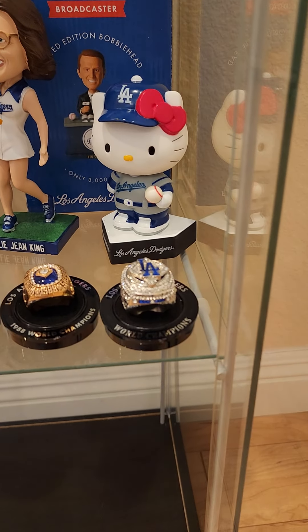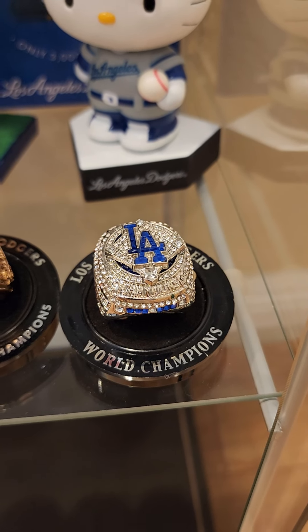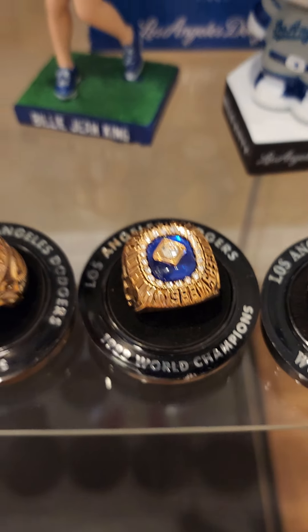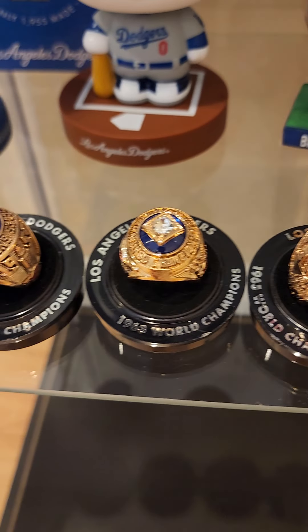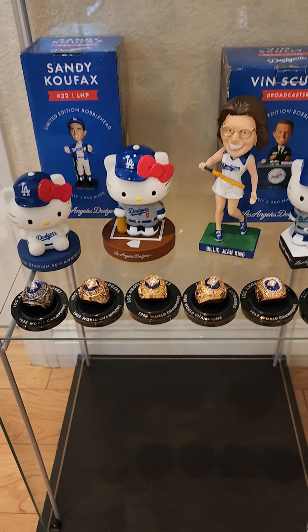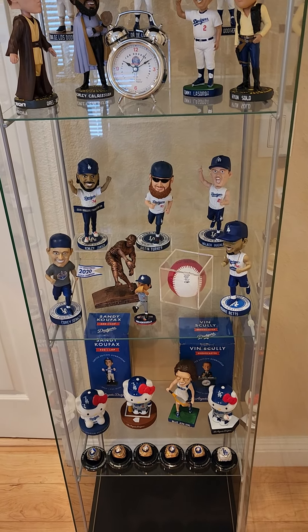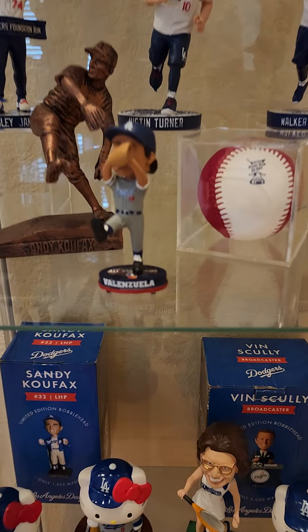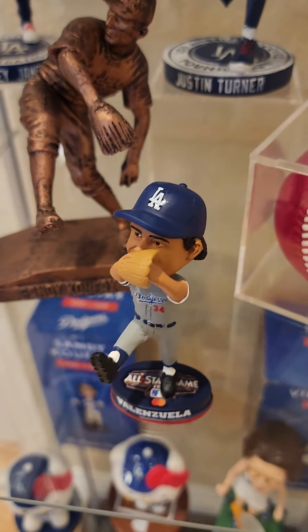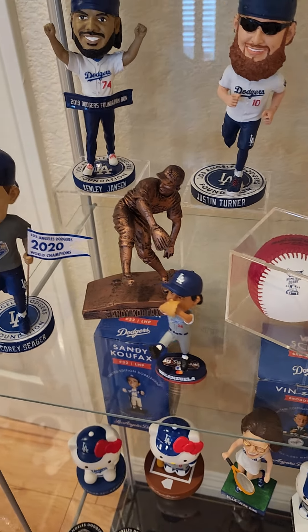And the ring set — which I already shared on Twitter. They're real shiny in person, the video camera doesn't pick it up as well. You have to move this camera very slowly, it's a lot slower than you think. And the mini Fernando from the All-Star Game — only I think 3,000 of them were handed out. And the Sandy Koufax statue.